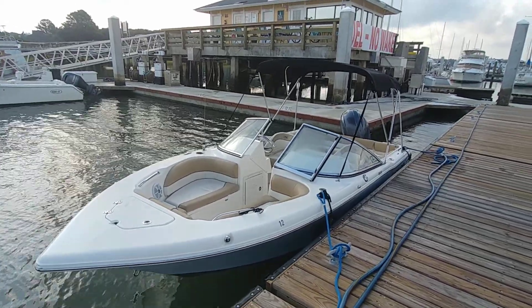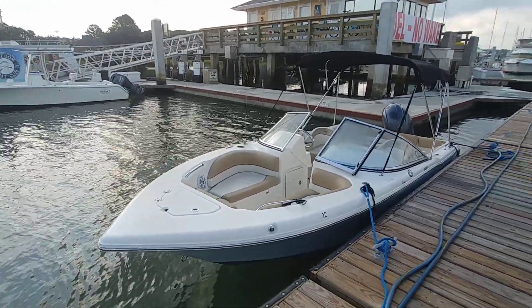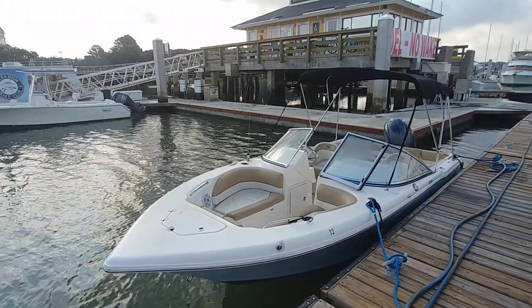Hey guys, Rob Ard here at IamAlwaysInHotWater.com. I don't even know what boat number I'm on right now — I know it's boat number 12 out at the Freedom Boat Club. We're doing about 18 to 20 boats over the next couple of days.